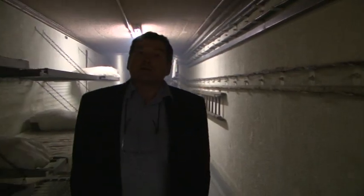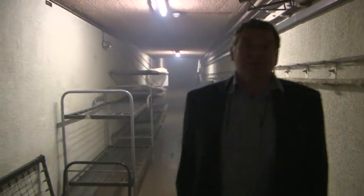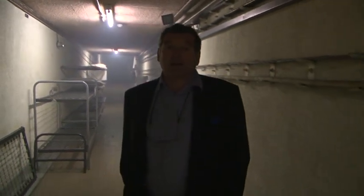The whole bunker was built in 1952 for the Cold War — purely for the Cold War, nothing to do with the Second World War at all. The idea was that some of central government would have come here and governed this part of the country and London in the event of a nuclear attack or some other major catastrophe.